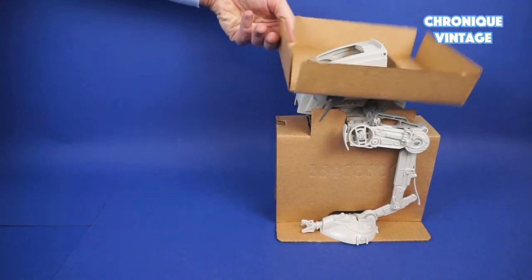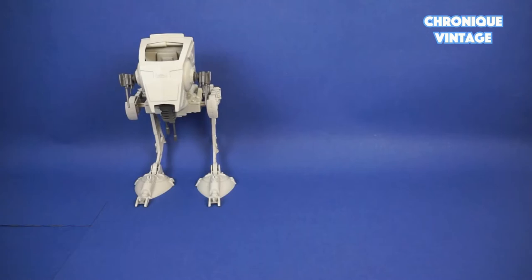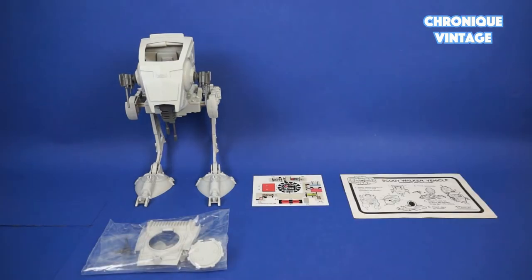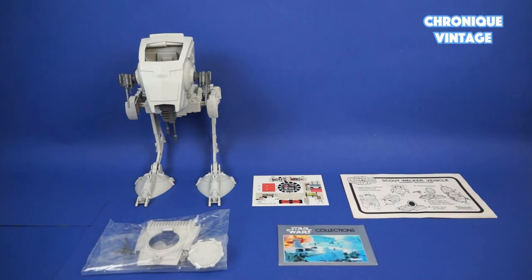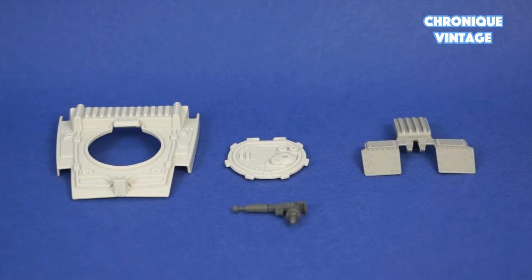Inside the package you will find two folding cardboard inserts, one vehicle, one bag of accessories, one label sheet, one instruction sheet, and one catalog. Inside the bag you will find one top door, one hatch lid, one breastplate, and one laser gun.